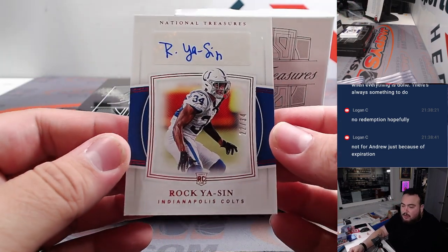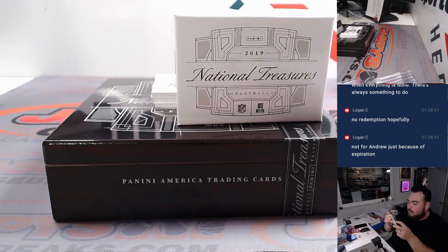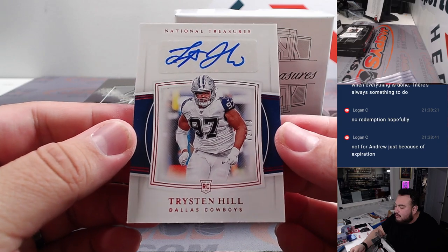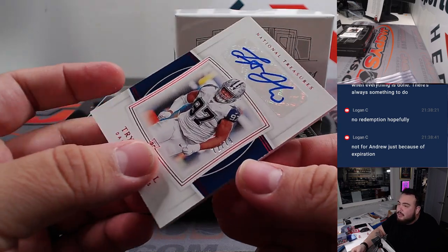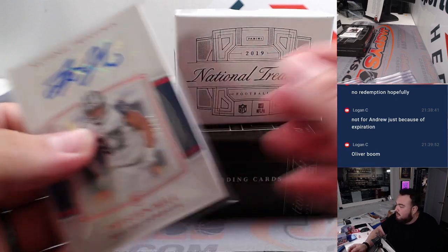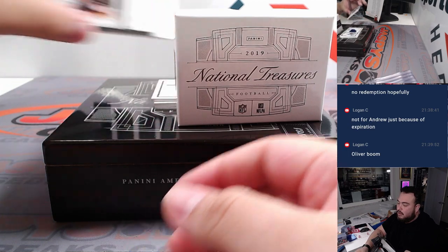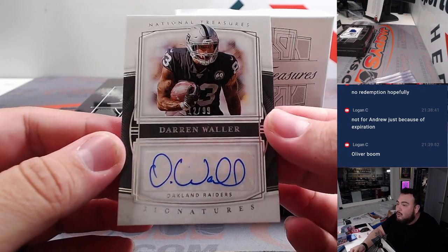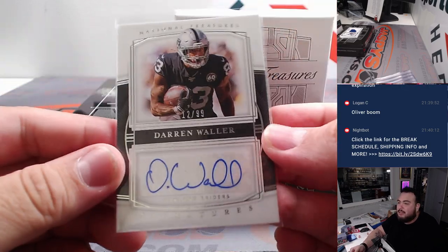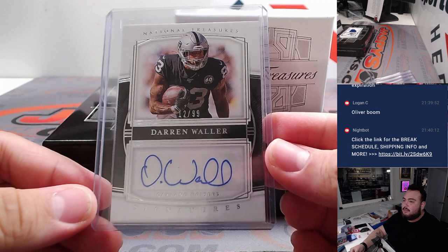First autograph — Rock Yassin for the Colts, going to Oliver straight up, 22 out of 34. We have for the Dallas Cowboys, Tristan Hill, 72 out of 79 — Cowboys R&B 2, going to Mark Russo, another one for the R&B. We have for the Raiders — how about a Darren Waller, 12 out of 99 — that's R&B again, another one for spot two, going to Mark. We're getting dupes of the same number hitting — that's four hits already for the random number block, that's crazy.